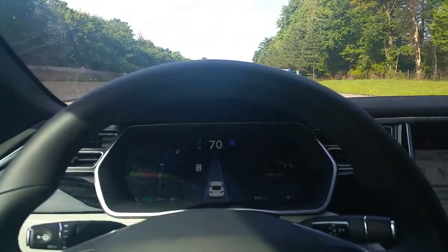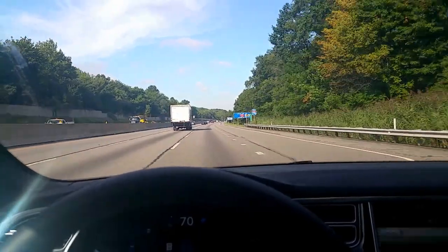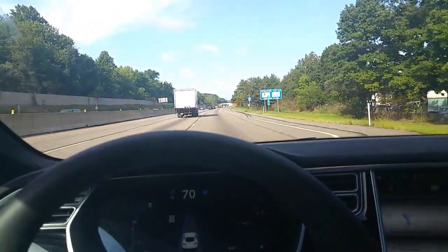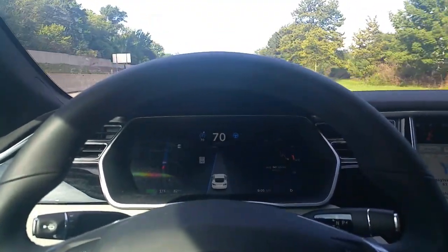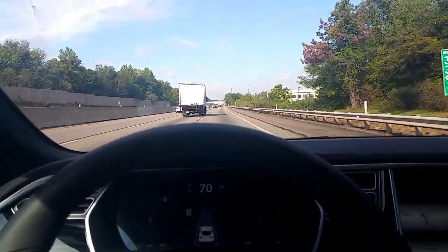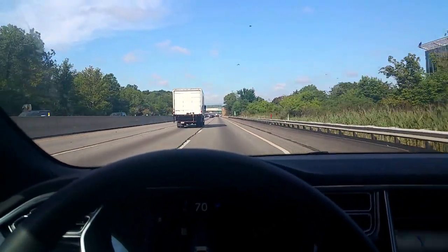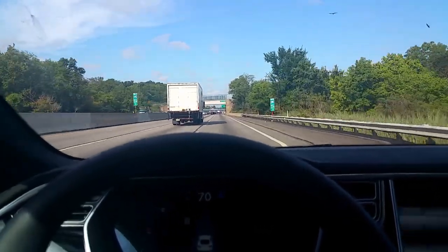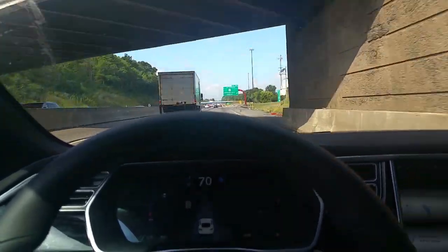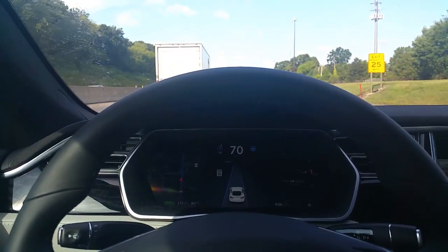You can see the blue lines on the dashboard. Occasionally it will wander — here it lost one of the right blue lines, but it picks it up again. It stays in lane and makes this turn. Coming up to an underpass — does it fine. You'll probably see the right line disappear there, but then it picks it up again.